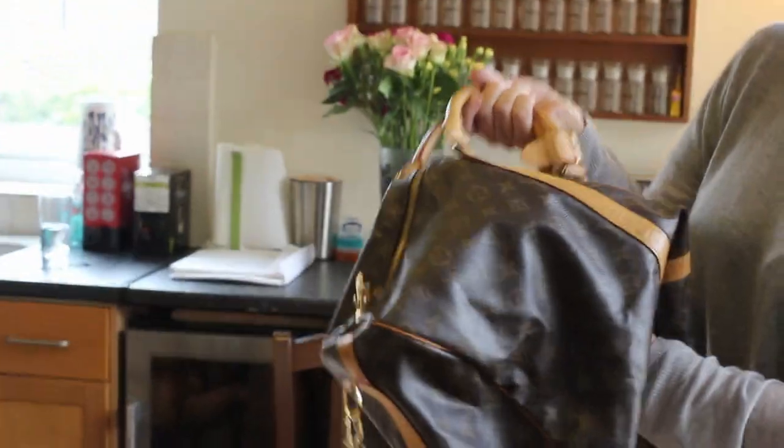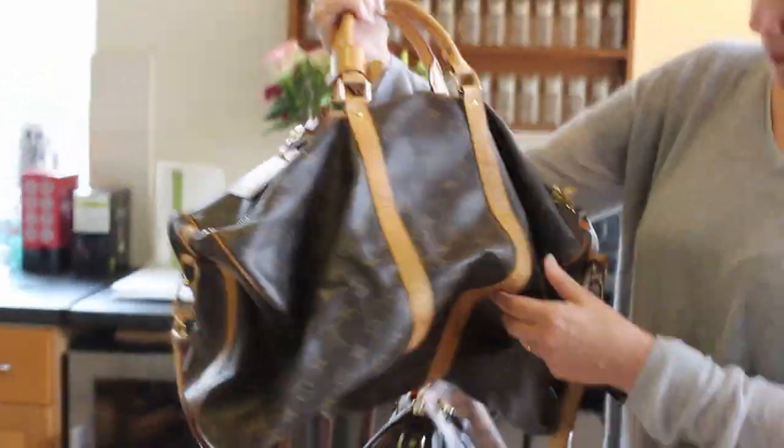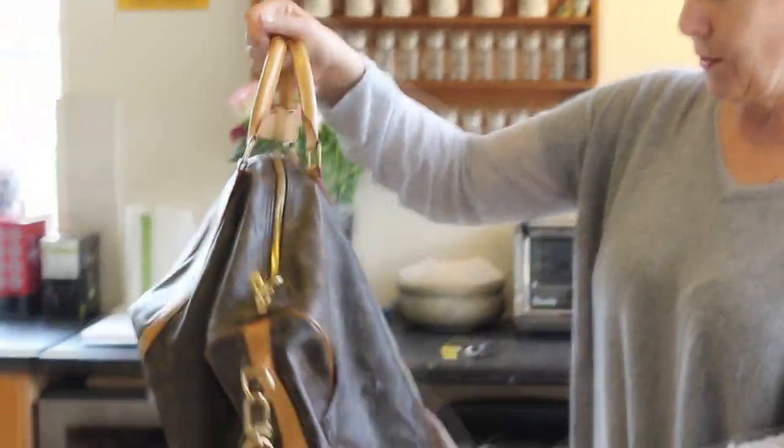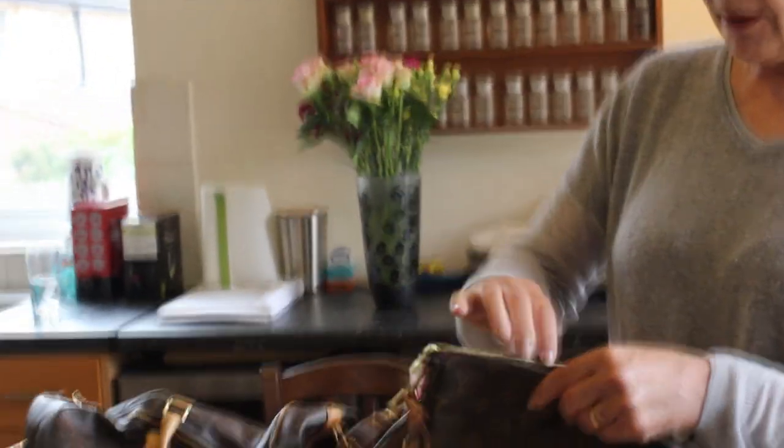This one is absolutely lovely — she bought it on eBay, which we used when we went to Bristol when she did her photo shoot. I absolutely love this one, very handy, very big. I can't quite remember how much she paid for it, but the seller was actually in Brighton, so that was quite useful.